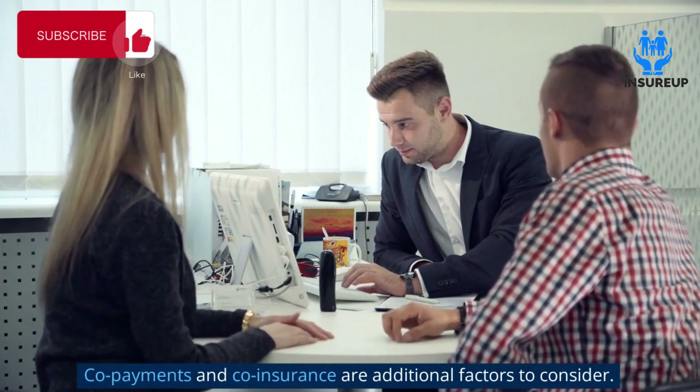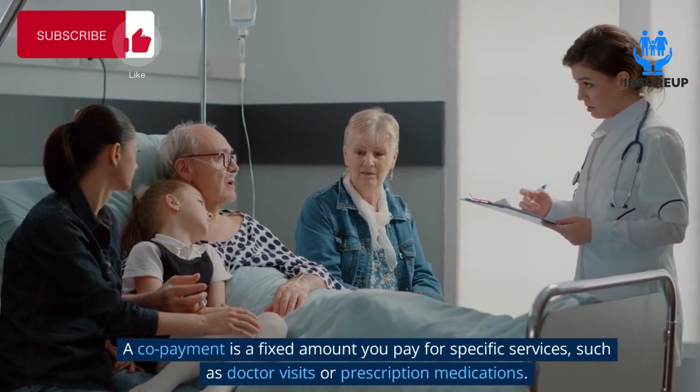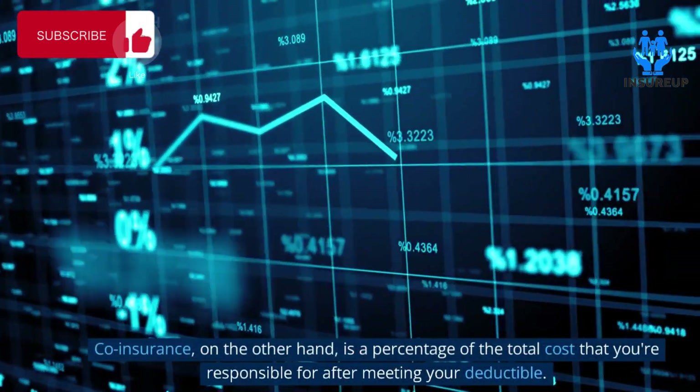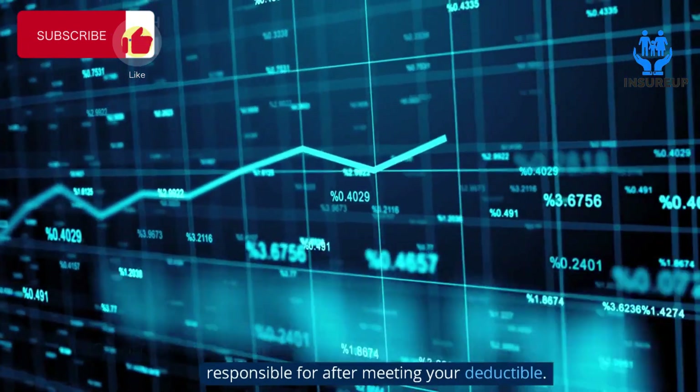Copayments and coinsurance are additional factors to consider. A copayment is a fixed amount you pay for specific services such as doctor visits or prescription medications. Coinsurance, on the other hand, is a percentage of the total cost that you're responsible for after meeting your deductible.